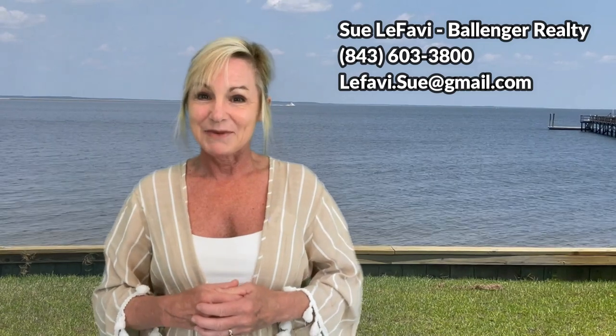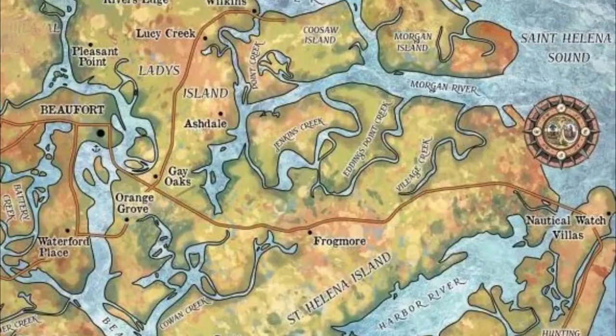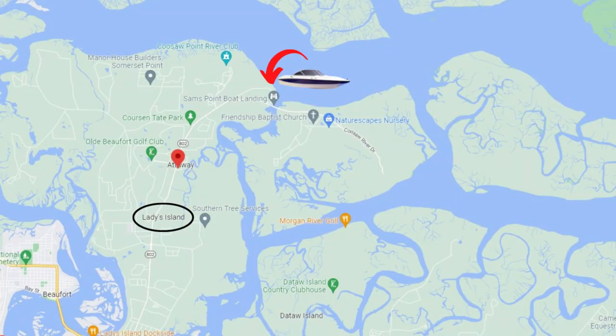Hi, I'm Sue LaFave with Ballinger Realty, and if you have any questions along the way just call, text, or email me. Looking at the map, I want you to notice how much water surrounds the Beaufort area. I'm gonna start our boat tour at the northern end known as Ladies Island on the Kusaw River. This is where my husband and I live and we're gonna jump on our boat and get started.